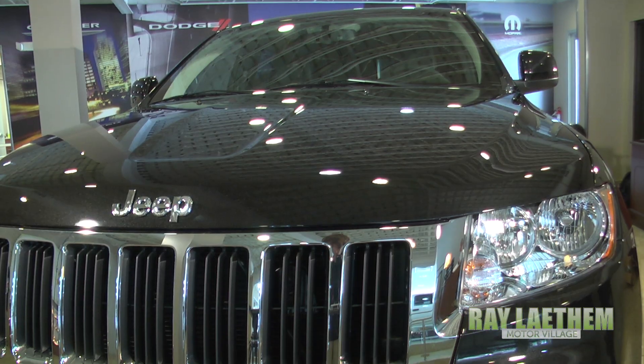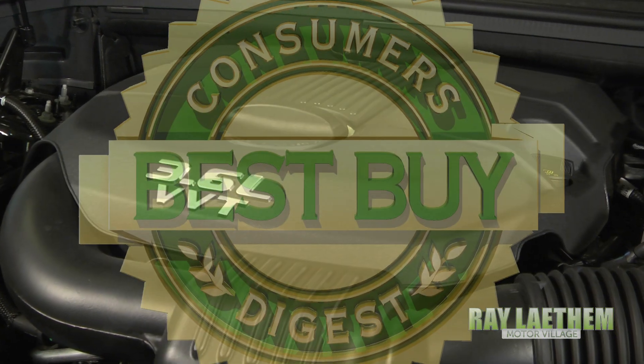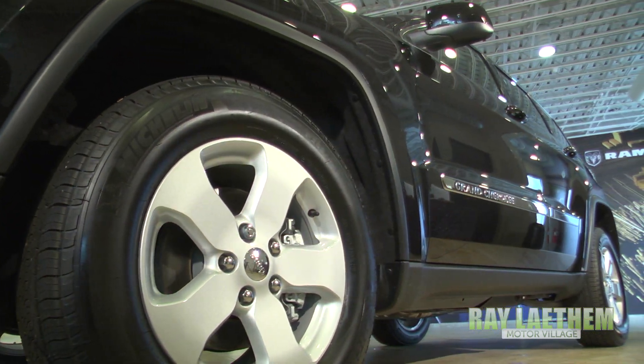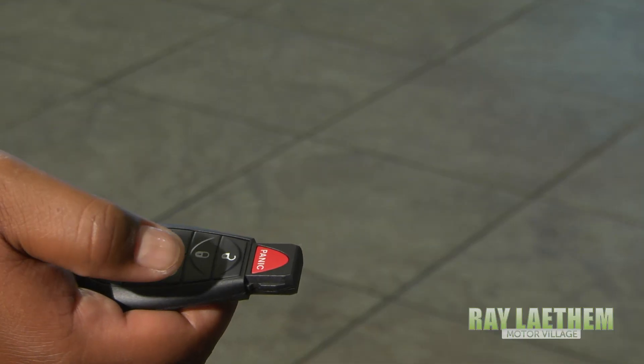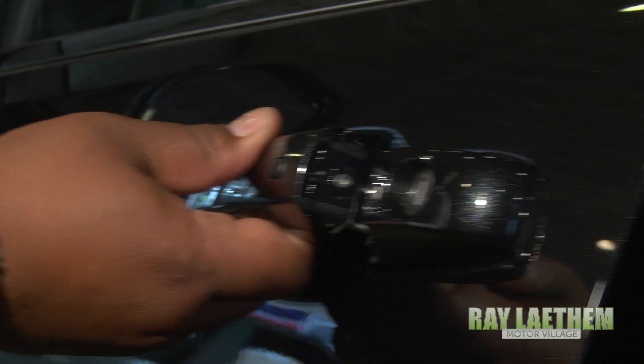The Grand Cherokee Laredo is the most awarded SUV ever and is a Consumer's Digest Best Buy. The Grand Cherokee Laredo X features a remote start system, keyless enter and go, and remote proximity keyless entry.